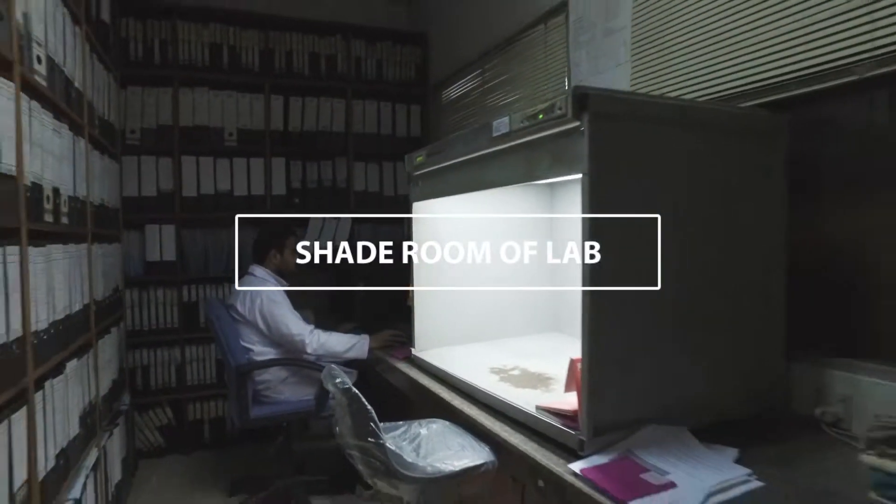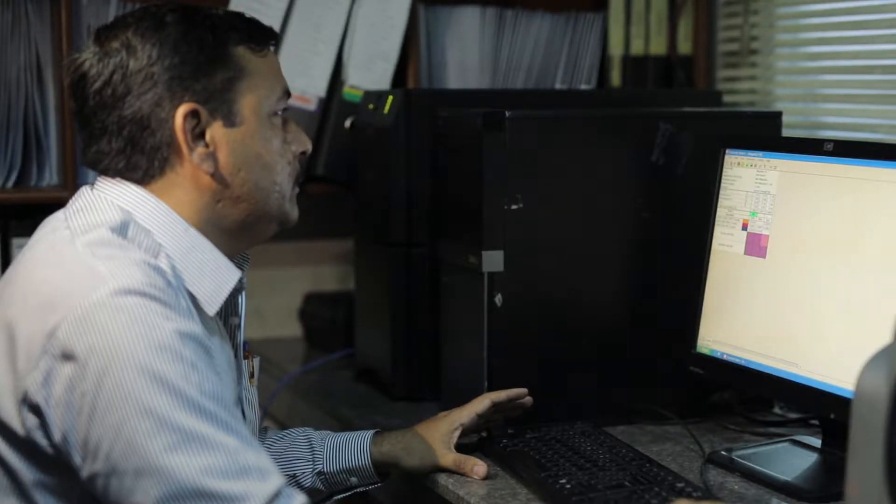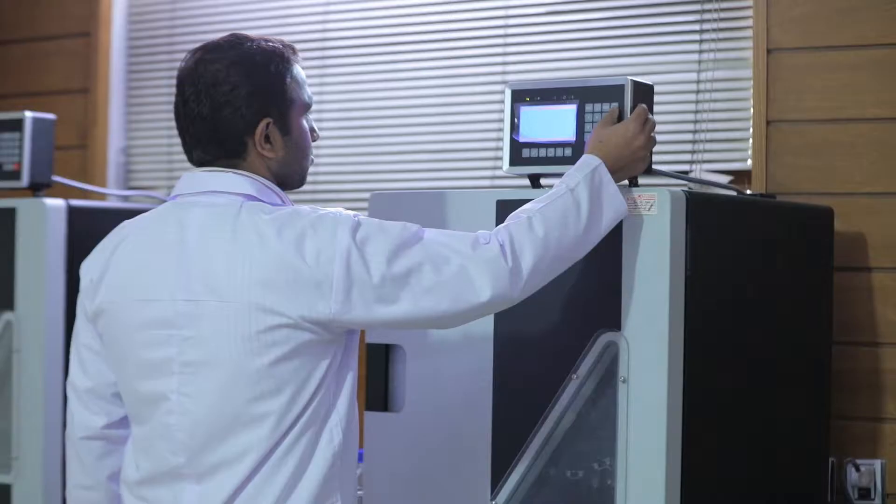Visual assessment of shades is done by the lab manager and his team. Batch shade is compared with customer standard and interpreted for tone and depth especially. The batch is dyed on an Ahiba Nuance dyeing machine in the lab for a specific period with addition of dyes and chemicals.